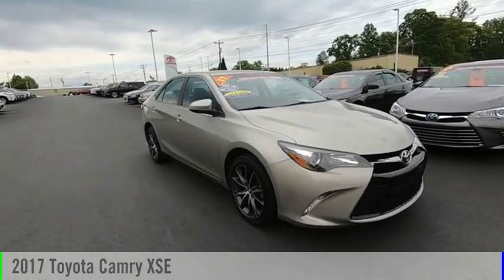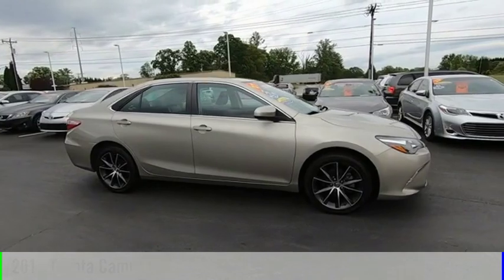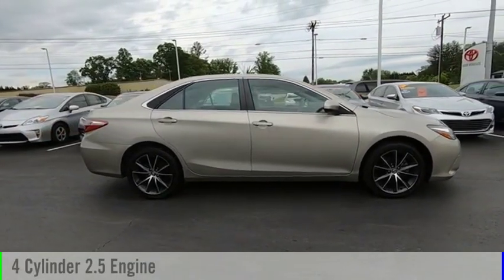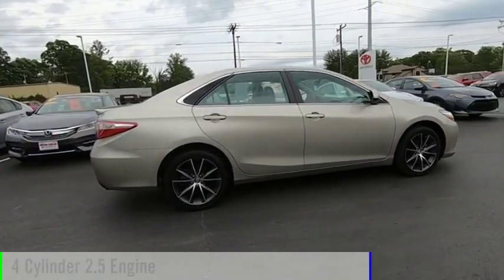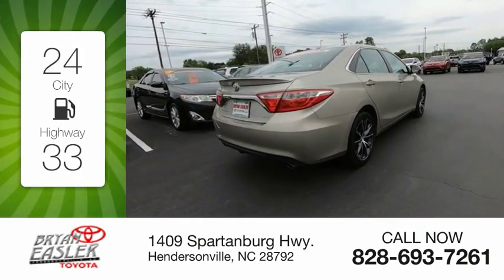We are pleased to show you the 2017 Camry. This vehicle is powered by a front-wheel drive, four-cylinder, 2.5-liter engine. Great fuel efficiency saves you money by requiring fewer trips to the gas station.